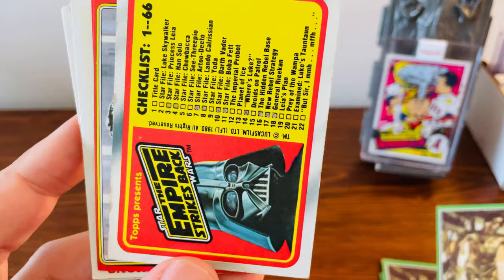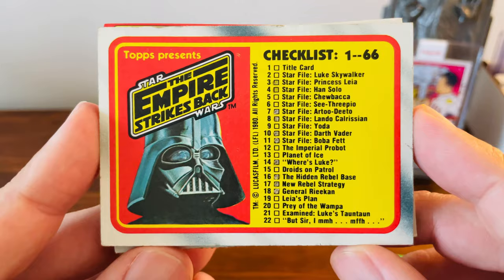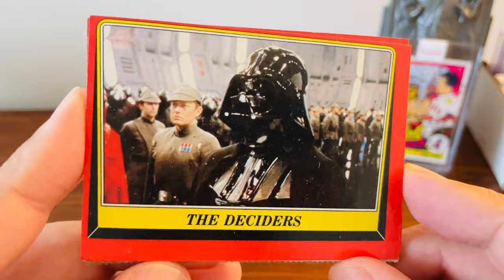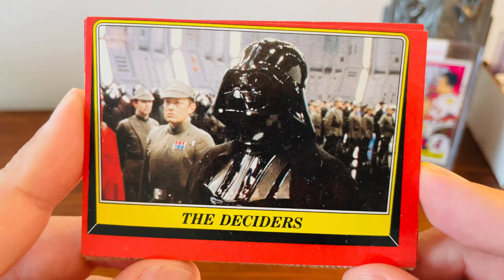I love collecting the Vader cards. I love the checklist there with a little Vader picture. Now this card is a little bit different — this is from the Return of the Jedi set, and all the cards in the Return of the Jedi set have the red border. Just a really nice card of Vader there. You can see how shiny his helmet is.